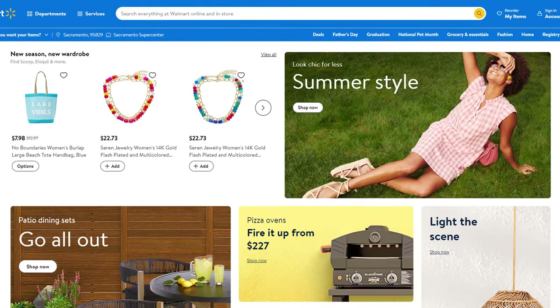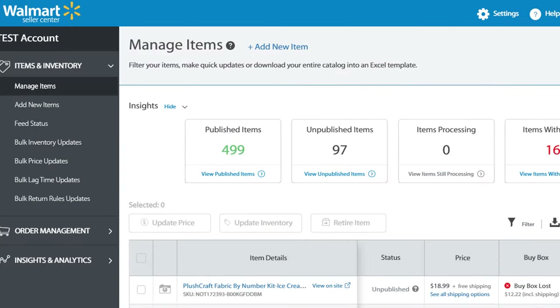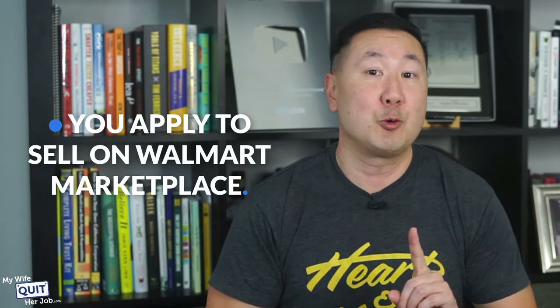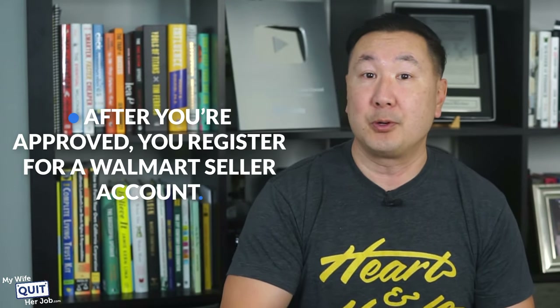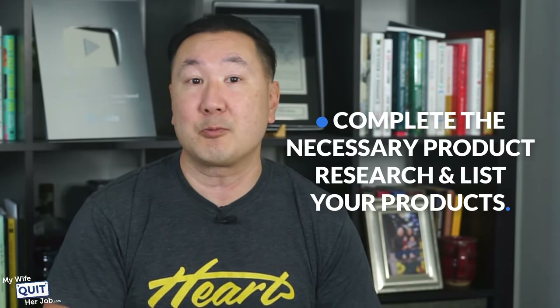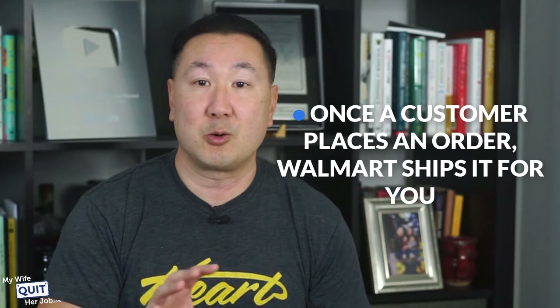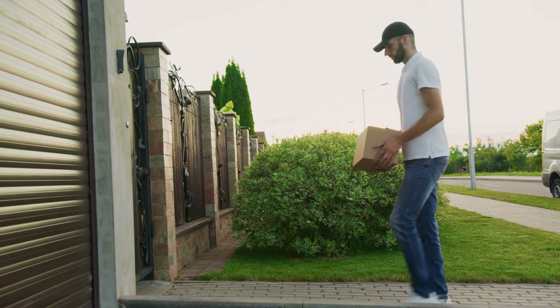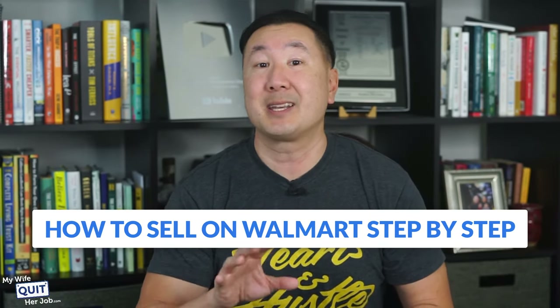The Walmart marketplace places your products in front of millions of online shoppers on Walmart.com. You can manage your listings and track sales through the Walmart seller portal. If you wish to outsource order fulfillment, Walmart Fulfillment Services will store and ship your products and handle customer service. Here's a high-level overview: apply to sell, register your account after approval, complete product research and list your products, then once a customer places an order, Walmart ships it if you use their fulfillment service, or you ship it yourself.